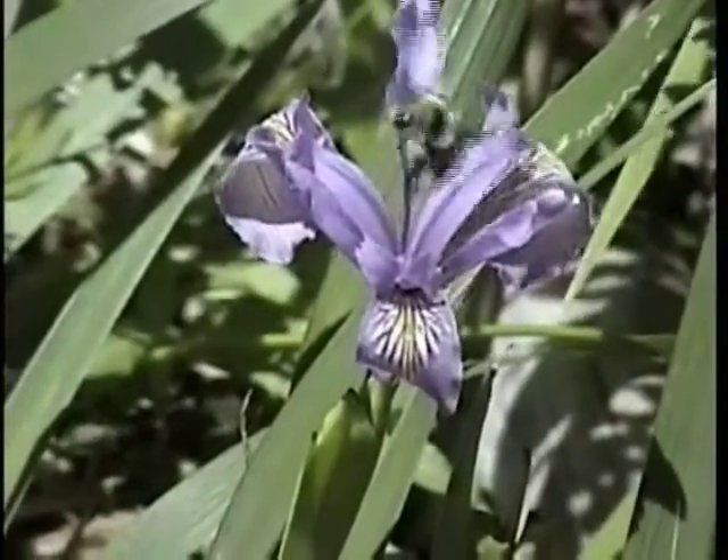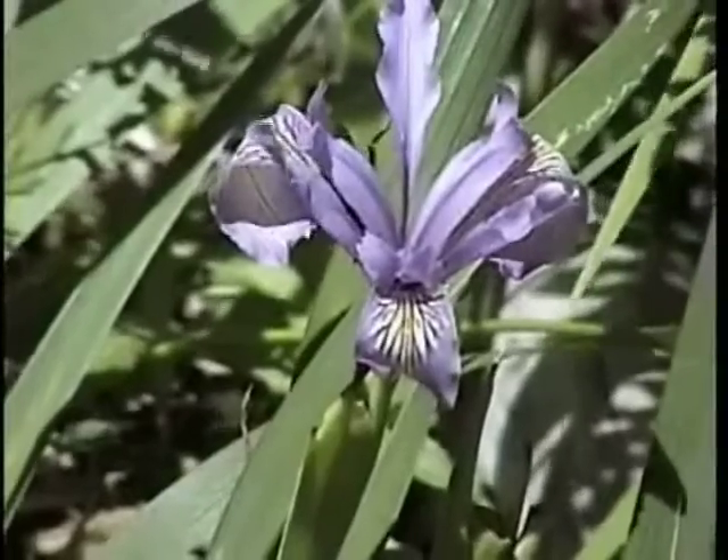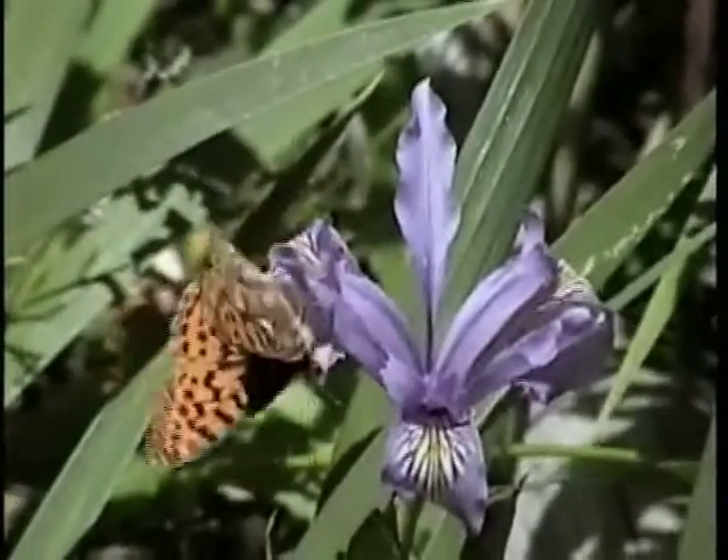Sometimes other flowers don't work for butterflies. For example, irises evolved to be pollinated by bees, so bumblebees know where the nectar is, but a butterfly does not have a clue.